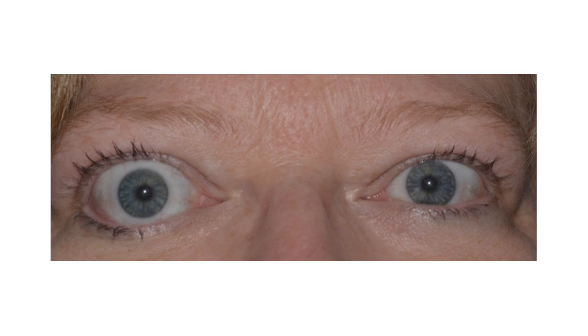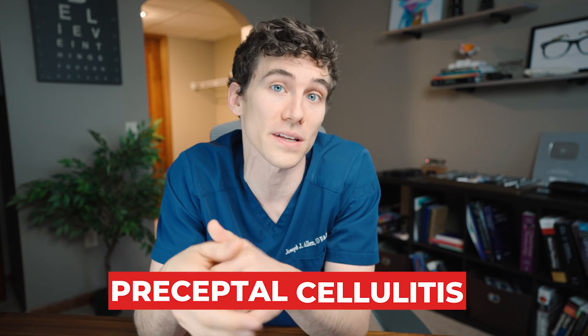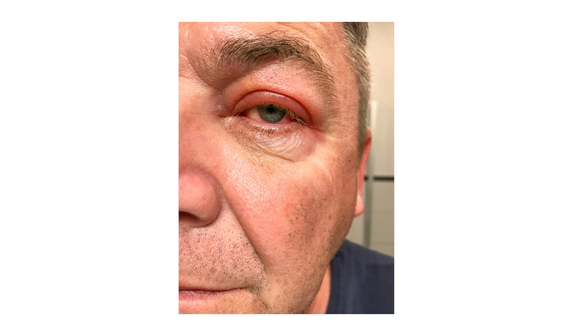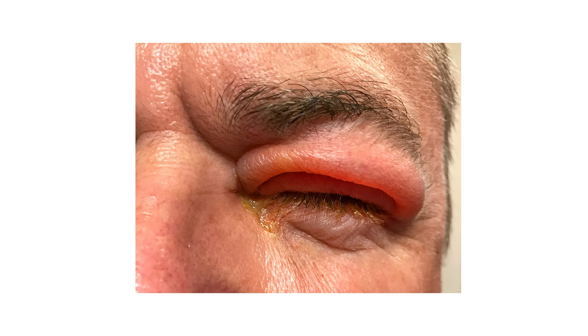Sometimes a swollen eyelid that is red, warm, and tender — but without neurological problems like painful eye movement, restriction, proptosis, or fever — can just be preseptal cellulitis, where the infection hasn't gotten behind the septum yet. Still, we want to treat that infection before it potentially gets worse, so we often prescribe strong oral antibiotics, sometimes in conjunction with topical antibiotics. Don't leave it to chance — definitely see a doctor.